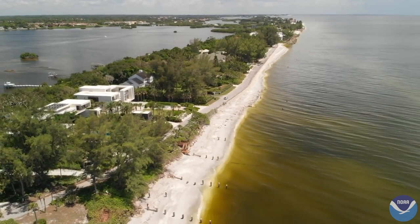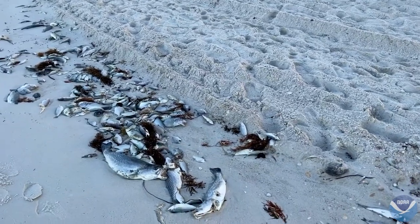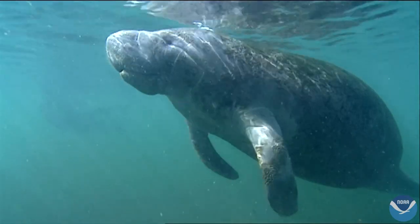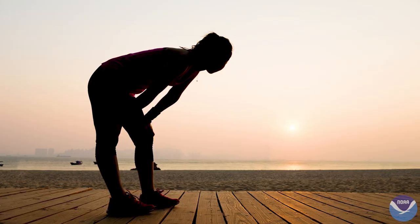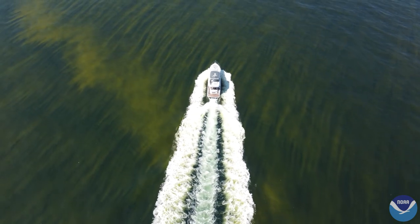which produces toxins that are harmful to people and animals. In large algal blooms, these toxins can lead to widespread fish kills, marine mammal illnesses or death, and respiratory irritation in humans. And the impacts from red tide don't stop there.